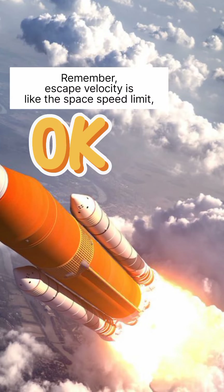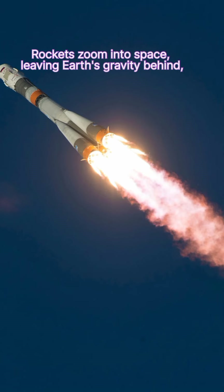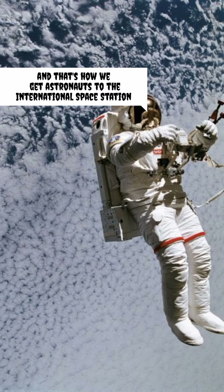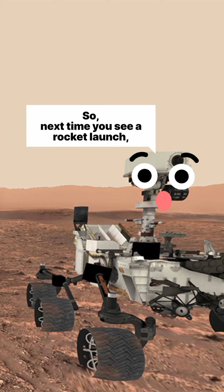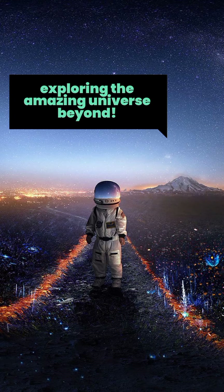Remember, escape velocity is like the space speed limit, and it's what makes space exploration so exciting. Rockets zoom into space, leaving Earth's gravity behind — that's how we get astronauts to the International Space Station, or send cool stuff like rovers to other planets. So next time you see a rocket launch, you'll know it's all about escaping Earth's gravity and exploring the amazing universe beyond.